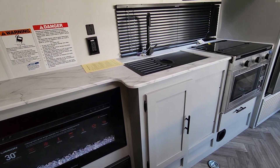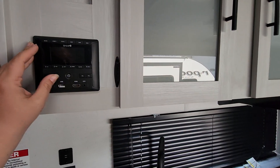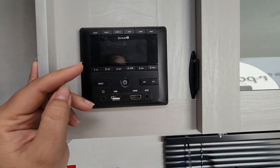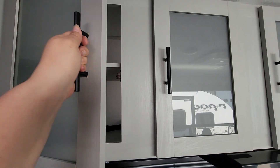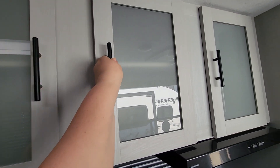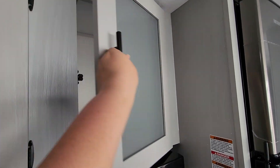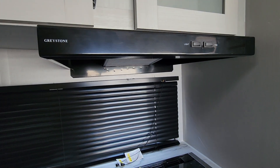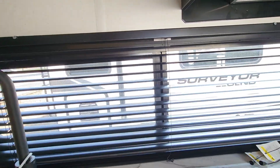Radio for indoor and outdoor speakers — you can Bluetooth through this, plug into it, or just pick up channels off the antenna. You'll have a light and a fan over your cooktop. There's another window here — just windows on each side of the coach.